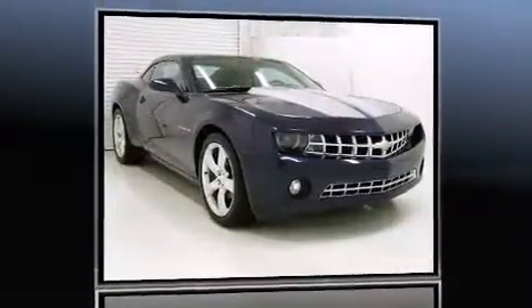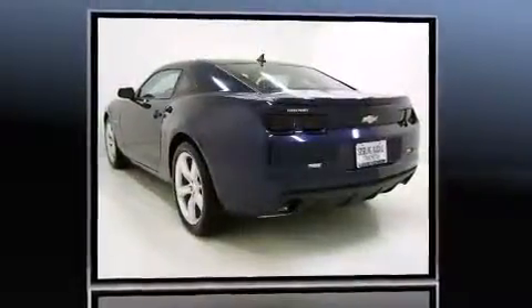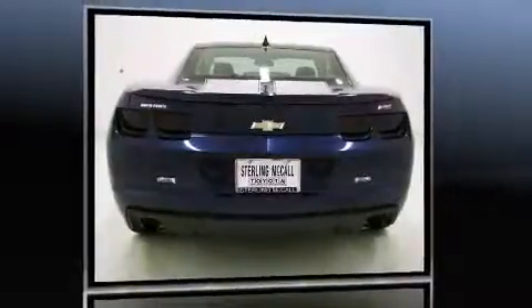Familiarize yourself with a 2011 Chevrolet Camaro with fewer than 45,000 miles on the odometer. You can be confident that this pre-owned vehicle will provide you reliable transportation. Chevrolet made sure to keep road handling and sportiness at the top of its priority list.